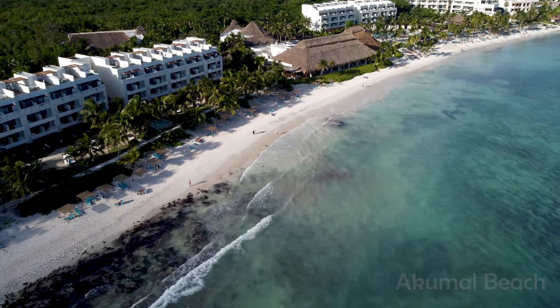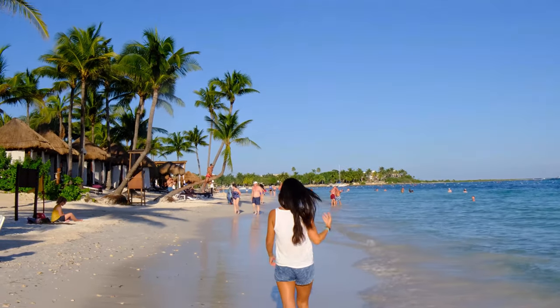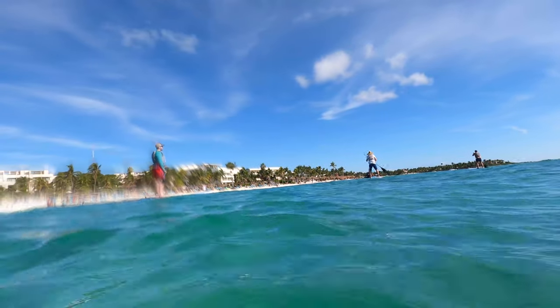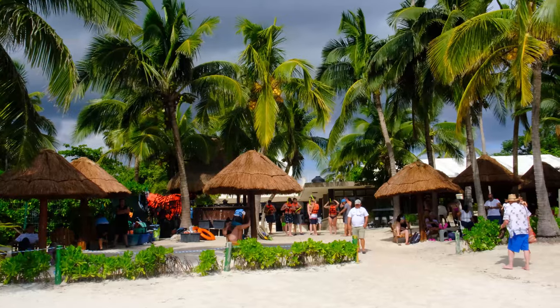The star attraction in Akumal is undoubtedly the beach. With soft white sand, clear water and a long cove of beautiful scenery, it's widely regarded as one of the best beaches on Mexico's east coast. A coral reef is located just offshore so the sea is almost always calm and it's shallow water in most areas — perfect if you want to go for a swim.